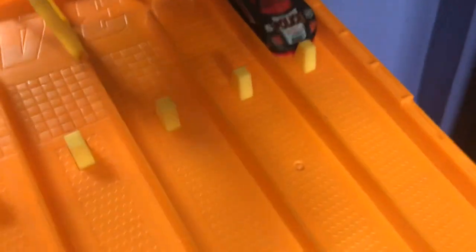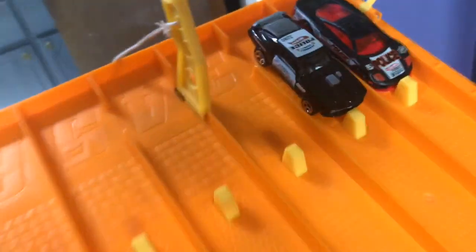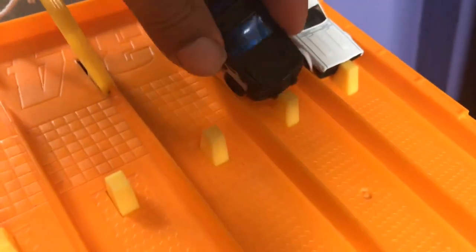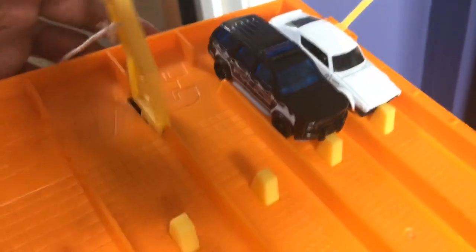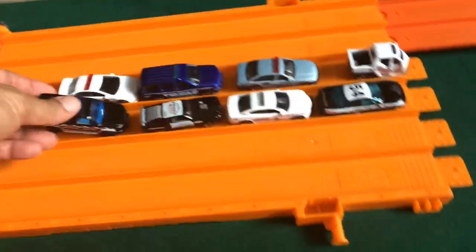All right, here we go — the Celine Mustang against this beautiful police car classic. On your mark, get set, go. The Mustang wrecks out. Wow, there it is — blending in with the track almost. All right, last two in this part — the newer casting of the police car right there. On your mark, get set, go. Woo! Wrecked out perfectly. I love how they're wrecking out perfectly.